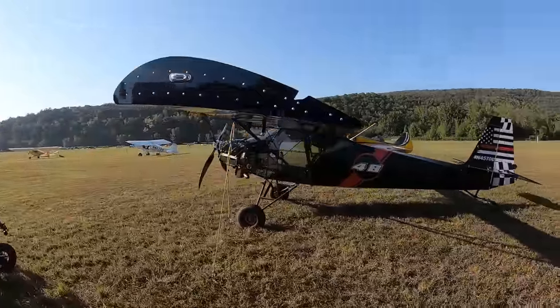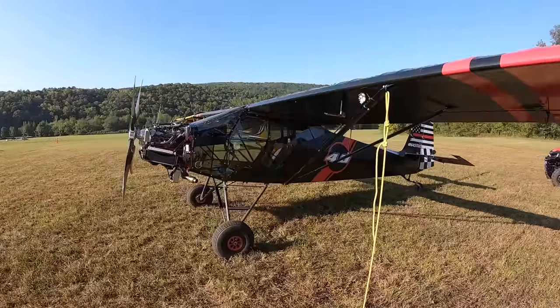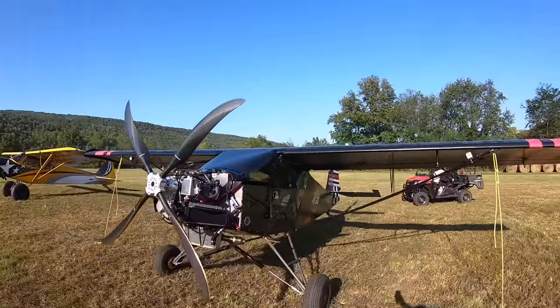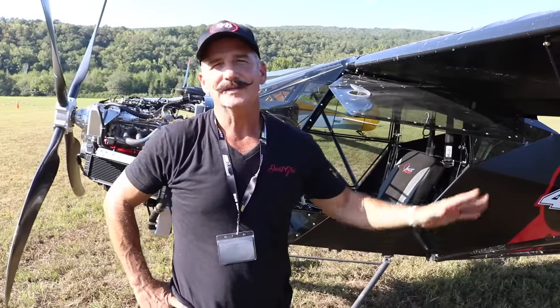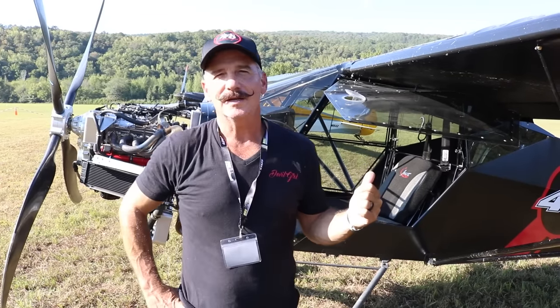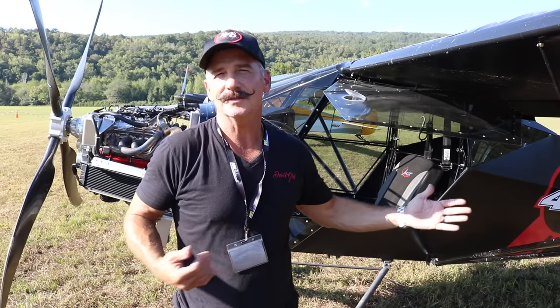I love hanging out with all these people and discovering what this new airplane can do. I've still got a lot of discovery to go. This is a Just Aircraft Highlander — this is my second Highlander. My first Highlander was called Double Girl; this one's called Double Girl 2. My first Highlander was a regular-length Highlander; this one's an XL, so it's about two feet longer.